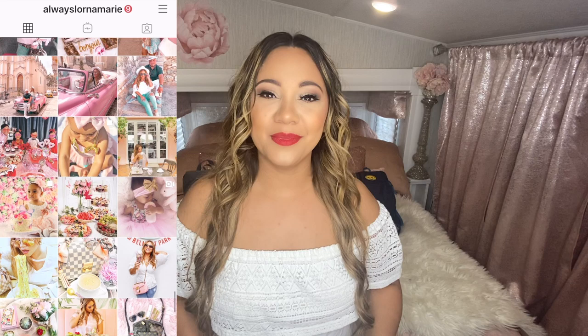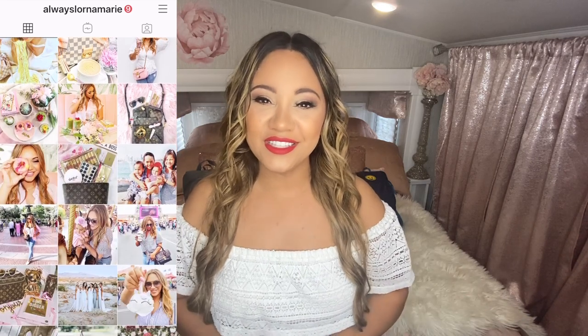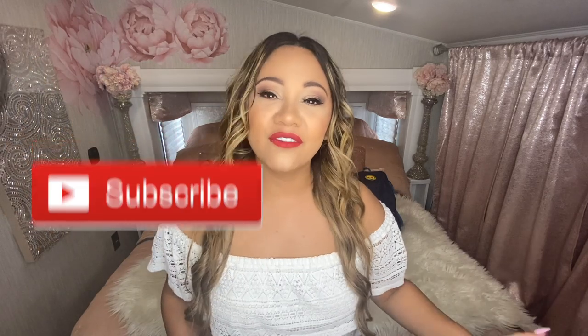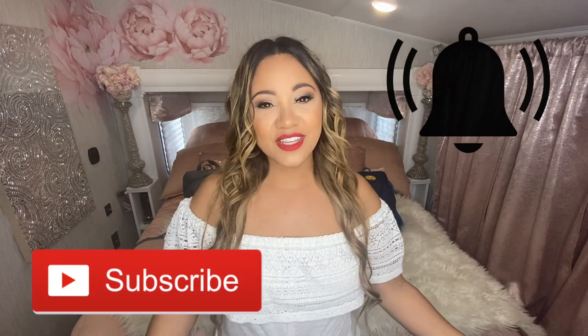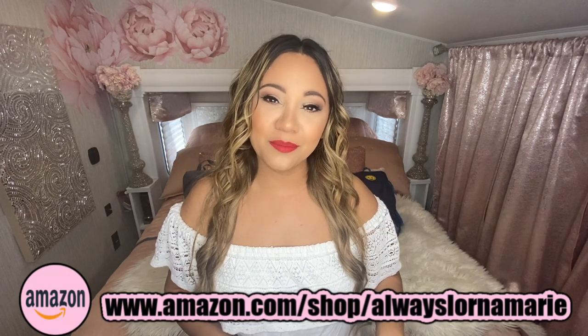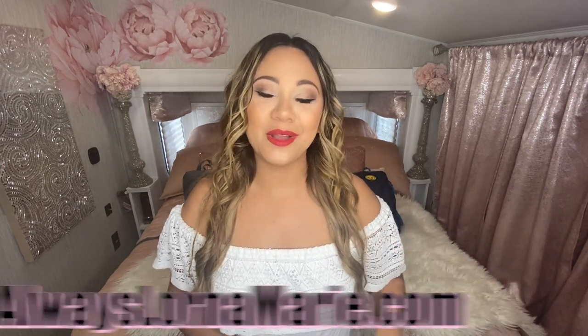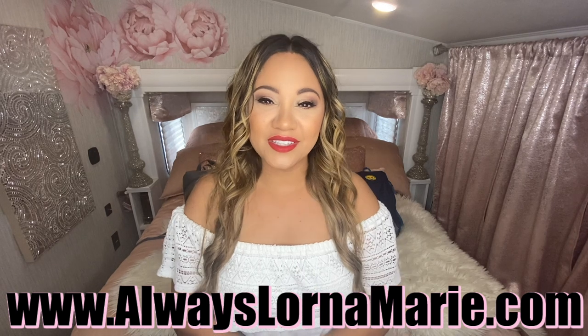I thought I would take you guys along with me! If you're into this sort of thing, definitely consider subscribing and hitting that little bell. I do a lot of lifestyle, mommy, travel, and organization videos. I'm going to be listing all of the product information in the description below, including my Amazon influencer link with hundreds of favorites, as well as my Etsy store and my website.